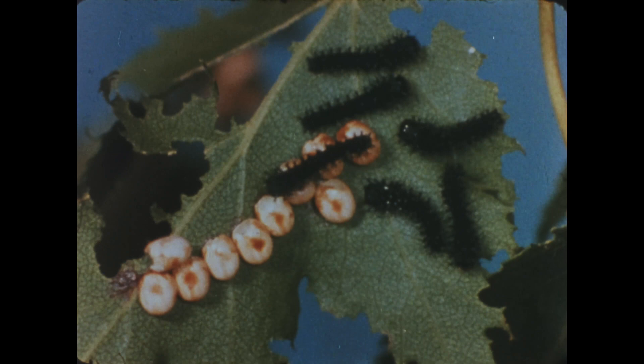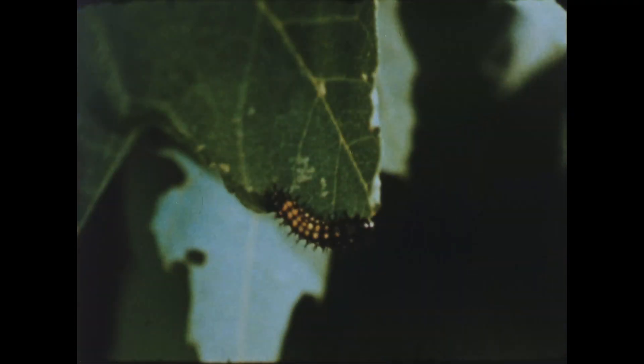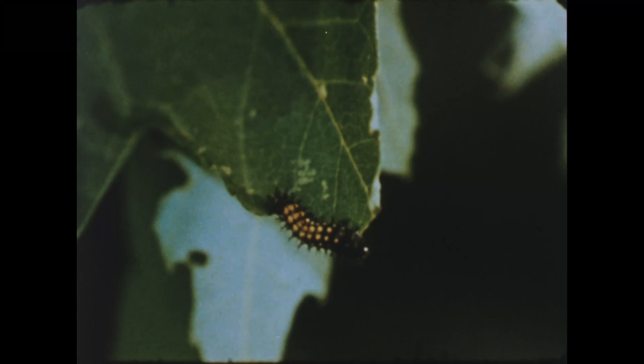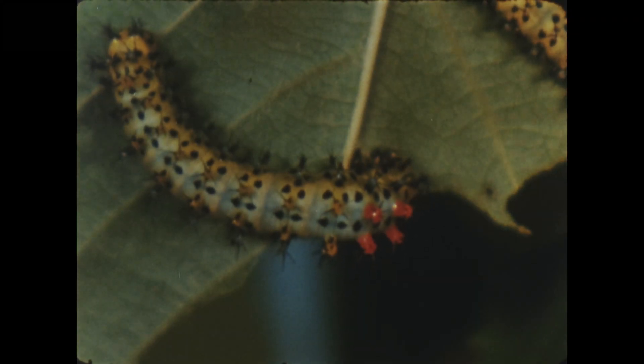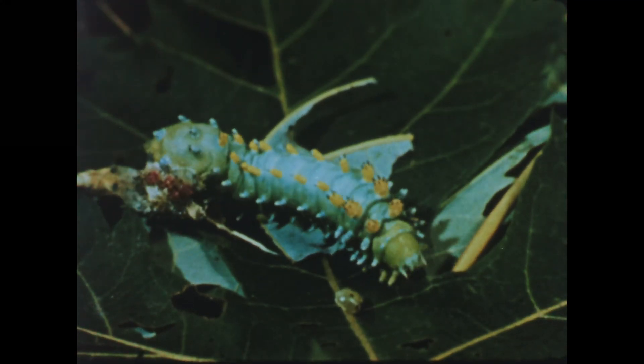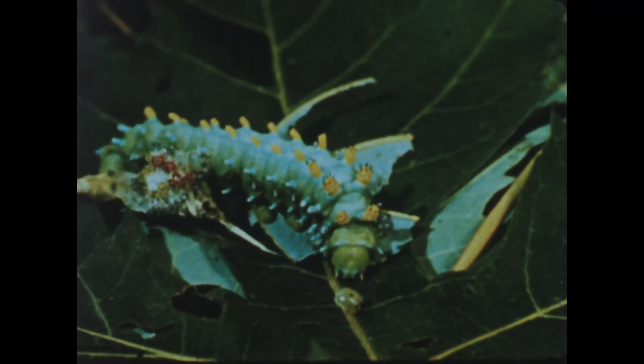The orphaned eggs each contain enough food to allow the specks of life within them to develop into small, black, furry caterpillars. Their only function in life now is to eat. The female moth has chosen their food supply with unerring instinct — on any other kind of plant, they would starve. The caterpillar grows, and its soft tissues expand against the unyielding cuticle, which must eventually split. The caterpillar crawls out of the broken skin, it molts, and a new and larger cuticle forms.